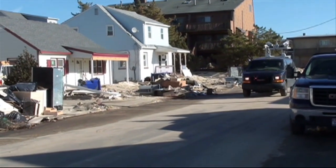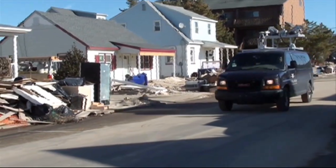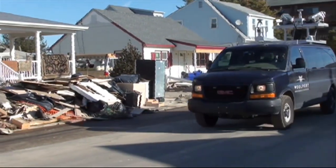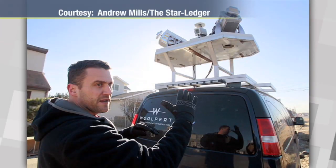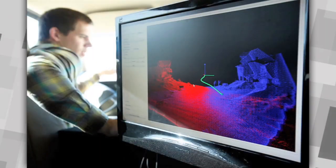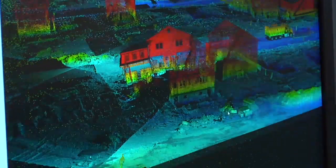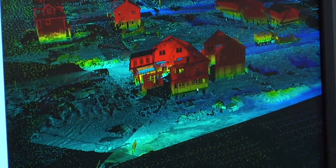Dr. Gong and a crew took a van equipped with laser point GPS units on top of it out to Ortley Beach and other hard-hit areas of the Jersey Shore last month. The laser equipment scanned buildings and other targets. The data collected offers visual images and details about the scope and severity of the damage, as well as the path of the surge.